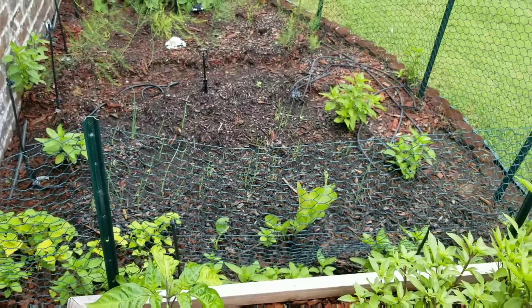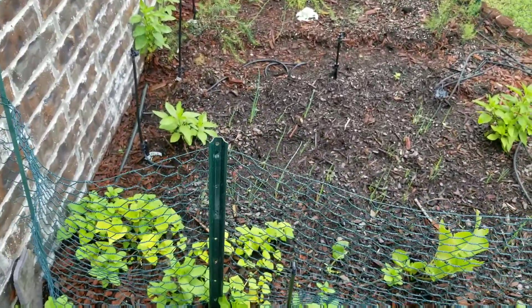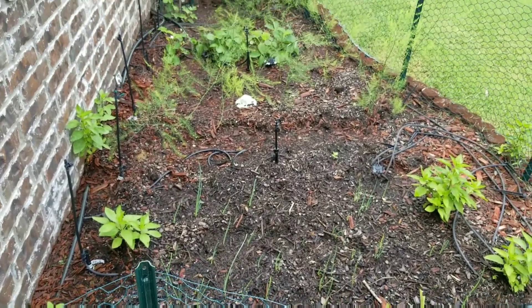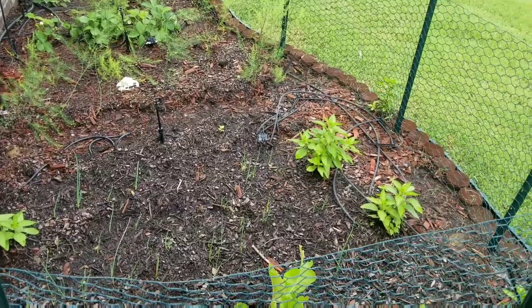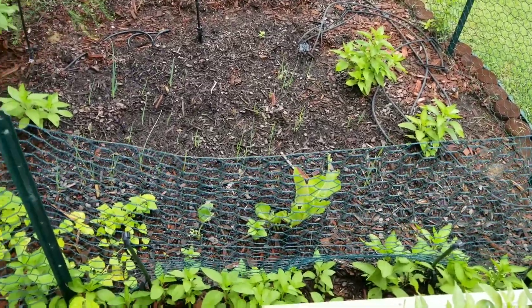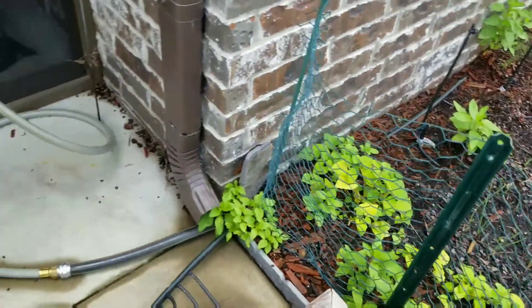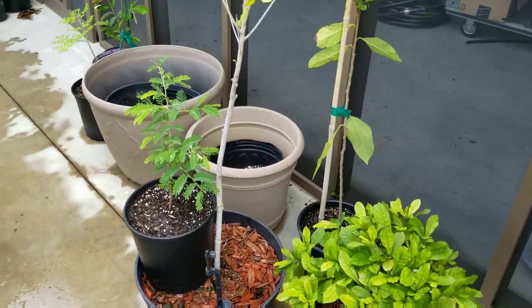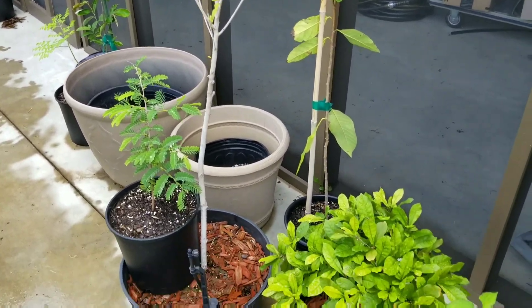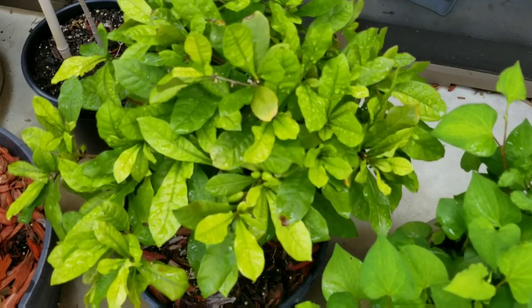Everything I have in this area are perennials so they should all come back next year. I have some strawberry, asparagus, onion, garlic, horseradish, and some Asian herbs — any fences to keep the rabbits out. I'm getting some more fruits again on the miracle fruit plant.